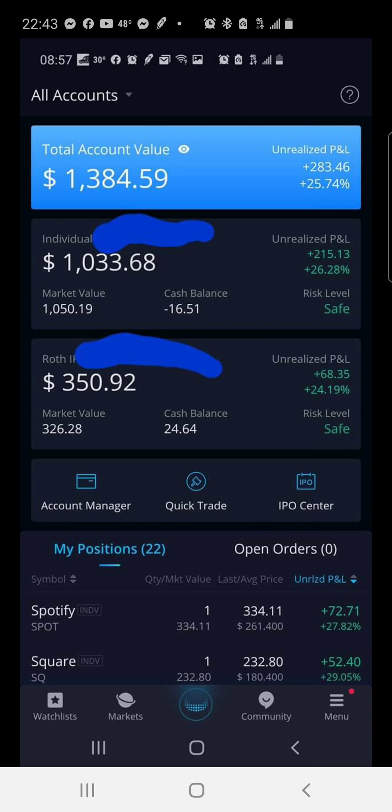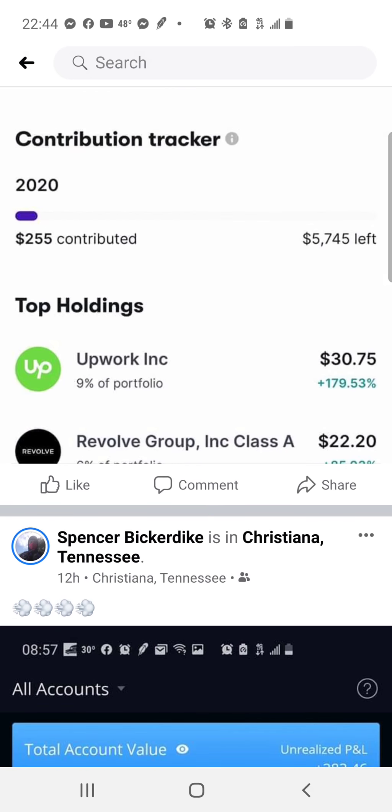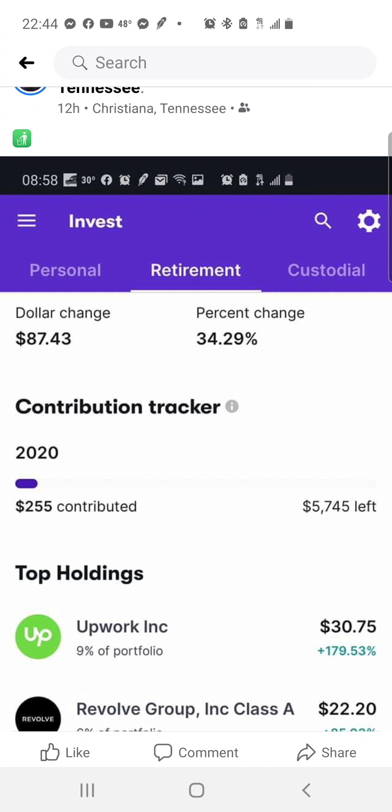Spotify and Square are both positions I bought into. I was supposed to swing trade Spotify but when I tried to close it my order didn't get filled, so I left the full share because it's a company I believe in long-term. Square is something I buy every three months in my house money portfolios — just to give it a boost alongside the swing trading.